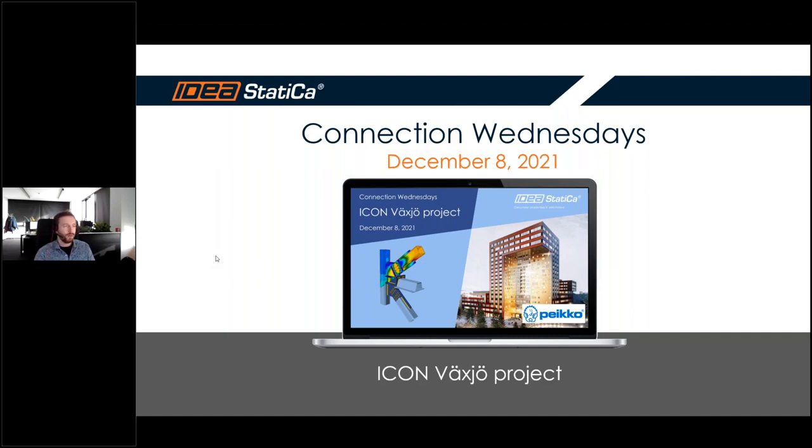Welcome to today's episode of Connection Wednesdays webinars. Today's topic is the ICON project in Bexia, Sweden. We have quite a lot of information to share, so we'll try to split the topic into two parts: the first covering technical details about the project itself, and the second dedicated to modeling a specific connection from scratch.